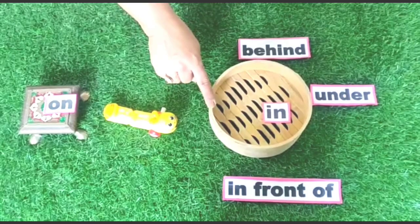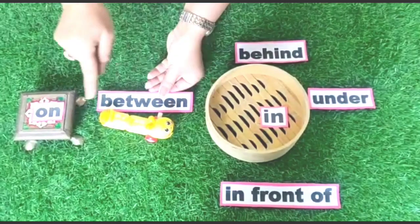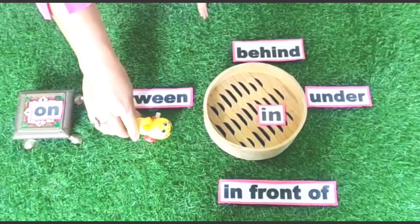Between the box and the table — it is very happy, children! It wants to play.